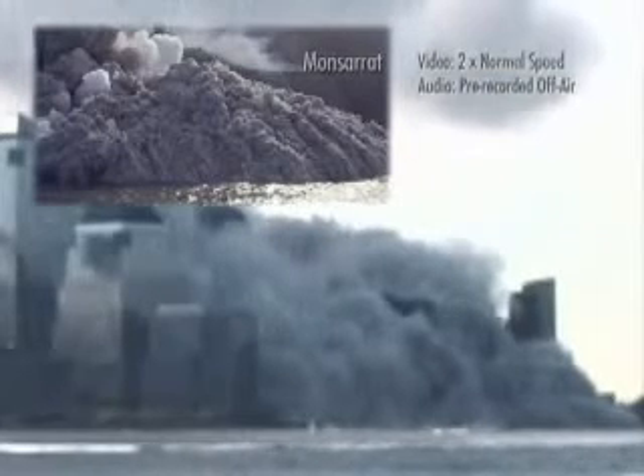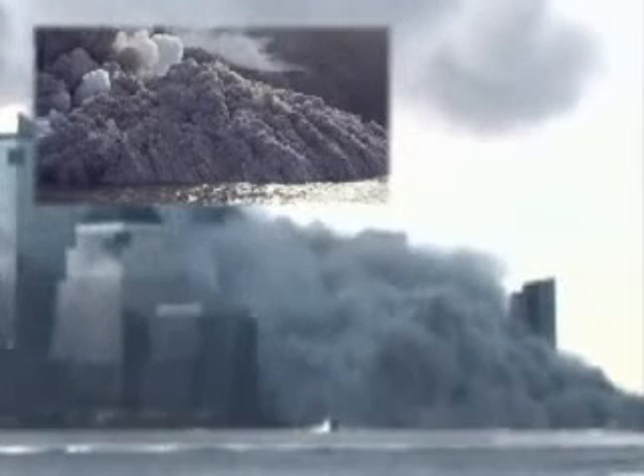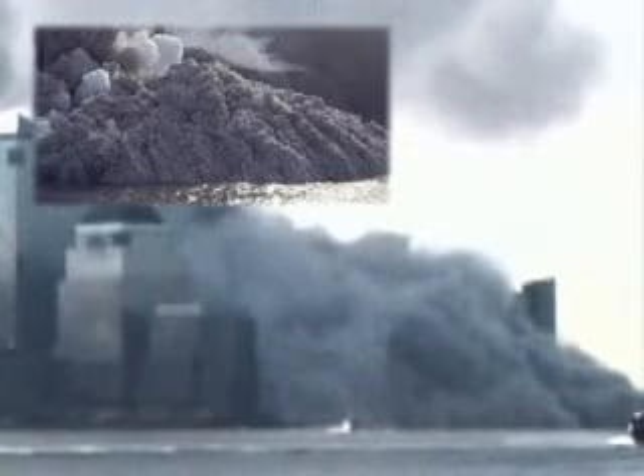The South Tower of the World Trade Center has just crumbled, collapsed in a veil of dust approximately less than an hour after it was hit by an aircraft. The second building completely down.